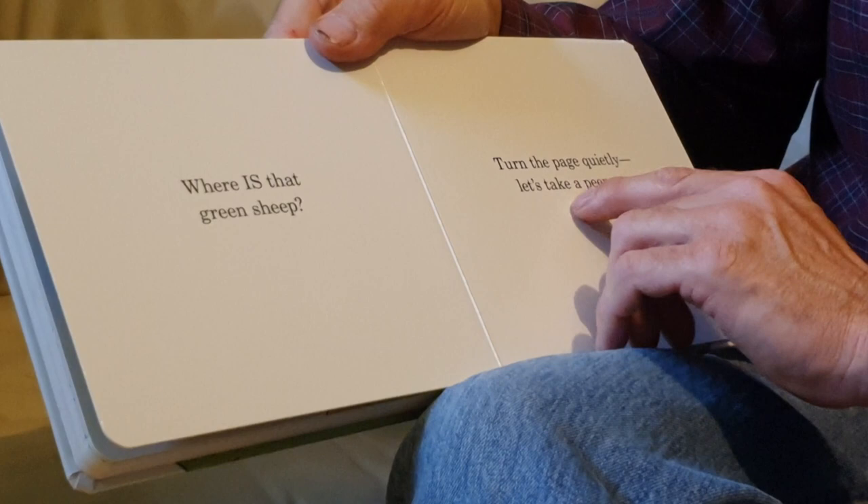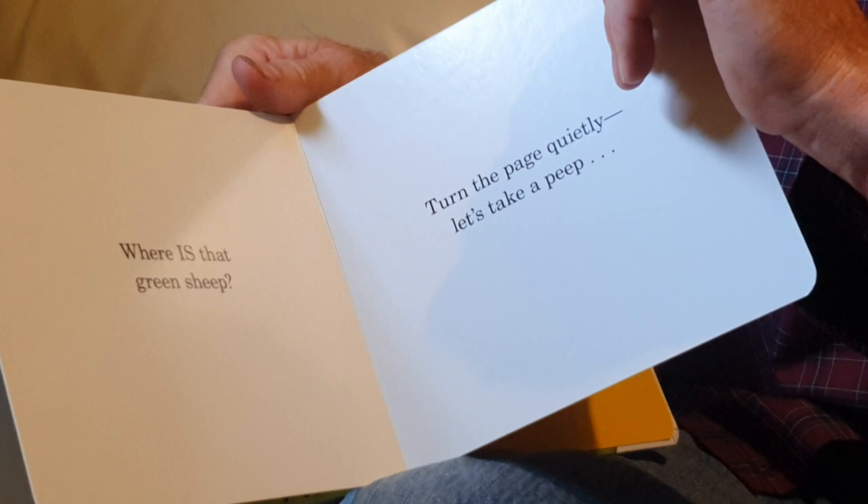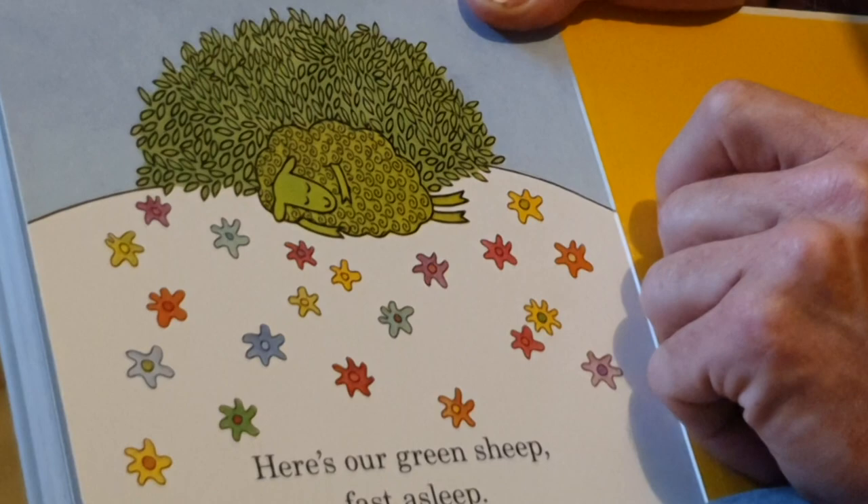Turn the page quietly. Let's take a peep. Should we turn the page? Here is our green sheep fast asleep! Hiding in the green bushes. He's missing all the stuff, but he must be having a good nap. We found the green sheep!